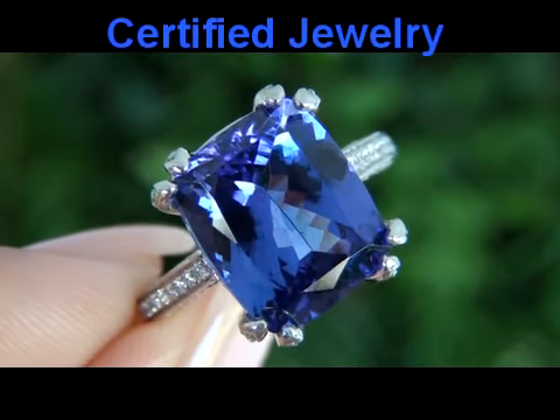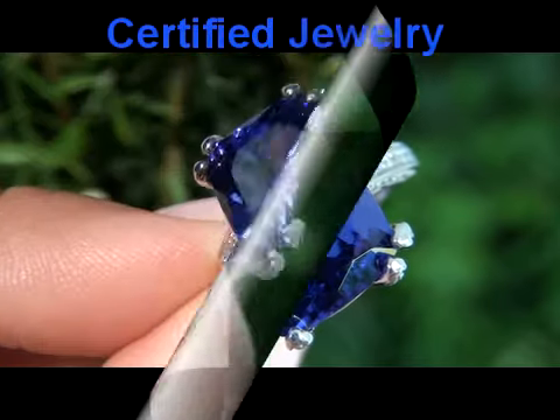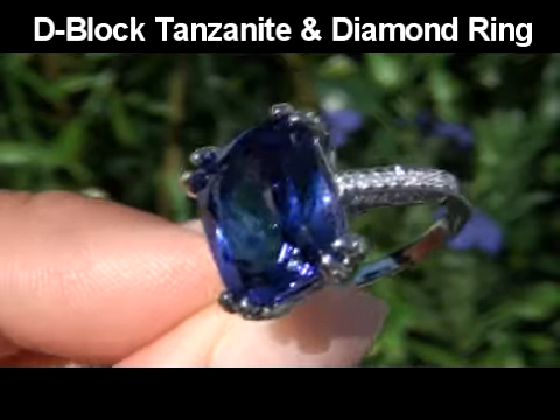Welcome to Certified Jewelry. Up for auction today is an extraordinarily large and quite rare D-block tanzanite and diamond solid platinum cocktail ring.